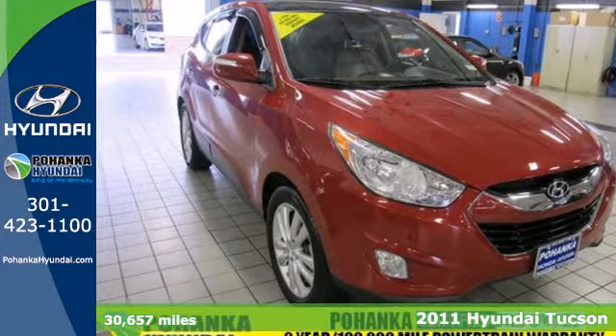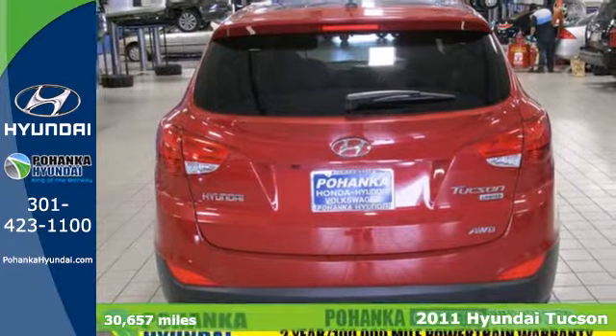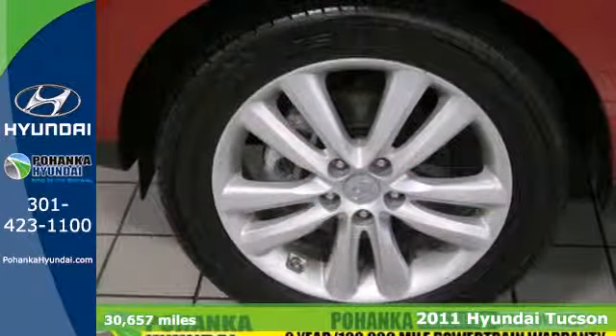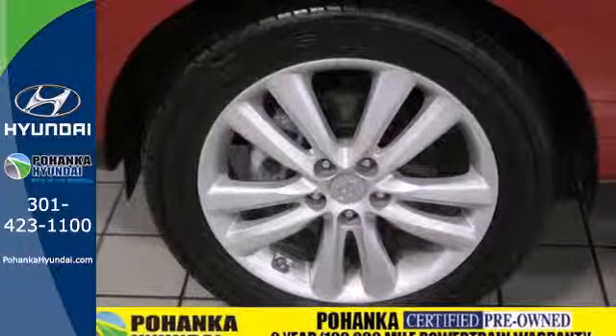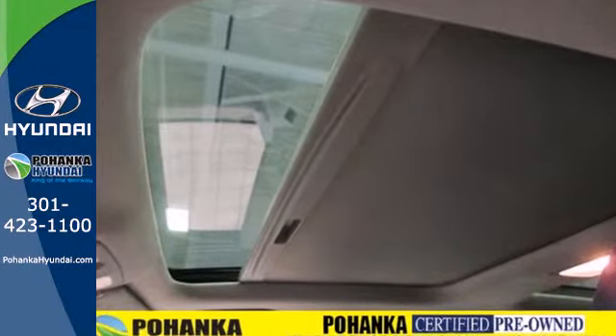It's a 2011 Hyundai Tucson. Standard amenities include speed proportional power steering, a tire pressure monitor, power mirrors, dual front airbags, and a premium sound system with MP3 input, satellite radio, and iPod integration.